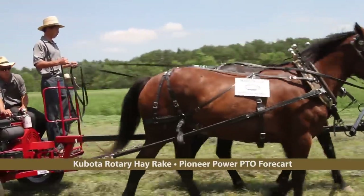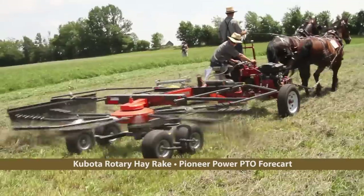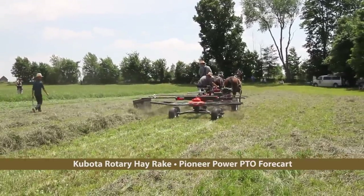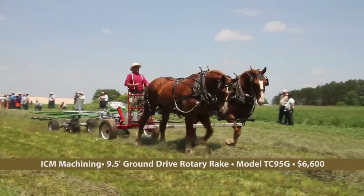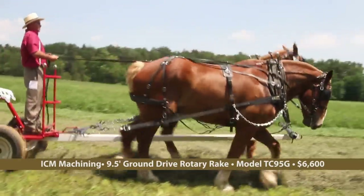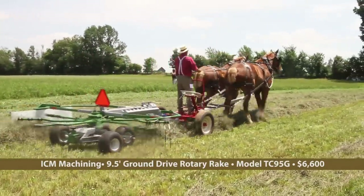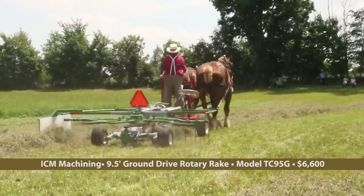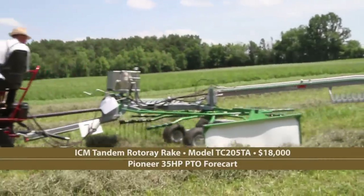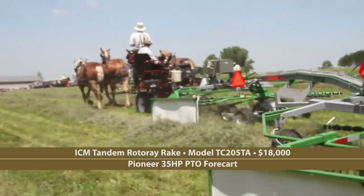Pioneer Equipment's 35-horsepower PTO cart provided the power for this Kubota rotary hay rake. ICM Machining makes this ground-drive rotary hay rake that's pulled easily by two horses and comes with either rubber tires or steel wheels. Here's ICM Machining's tandem rotary hay rake being pulled and powered by Pioneer's 35-horsepower PTO forecart.